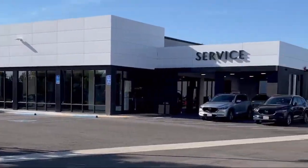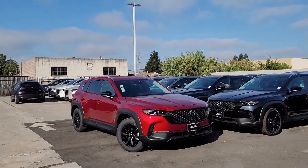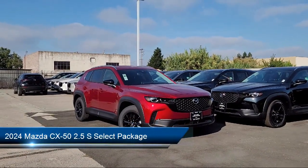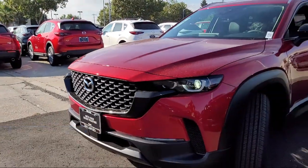Welcome to San Leandro Mazda, and here's a look at one of our great vehicles for sale. It comes equipped with rain sensitive windshield wipers, keyless entry, roof rack, and rear view camera.